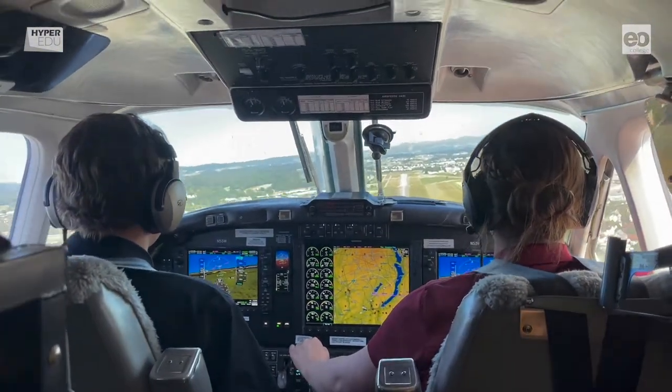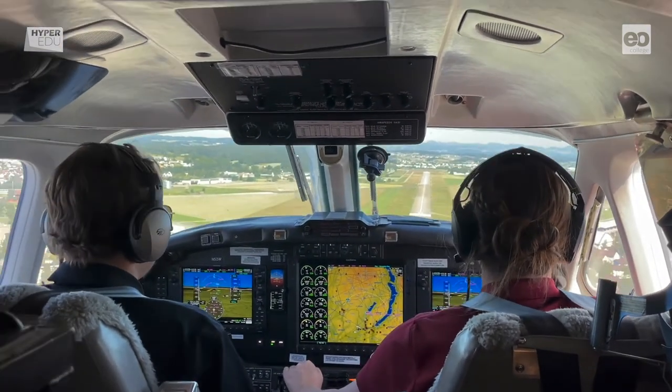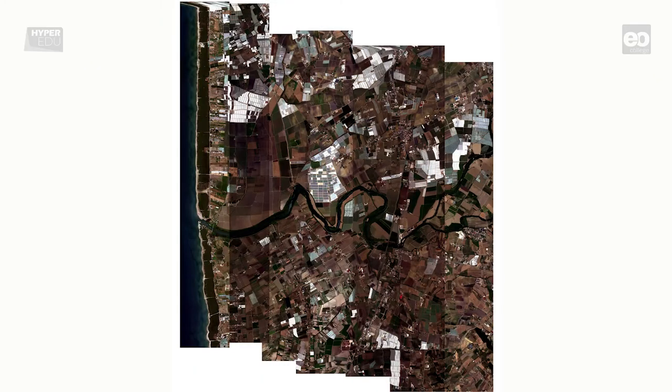In order to cover an area completely, it is often necessary to fly several flight lines. Later, the flight lines are geometrically corrected with the help of the simultaneously recorded position and orientation data, as well as reference control points, and mosaicked into a complete image.